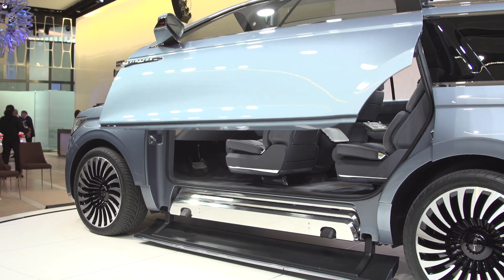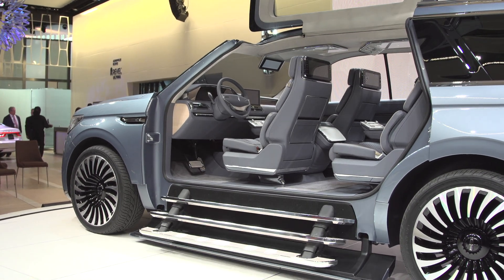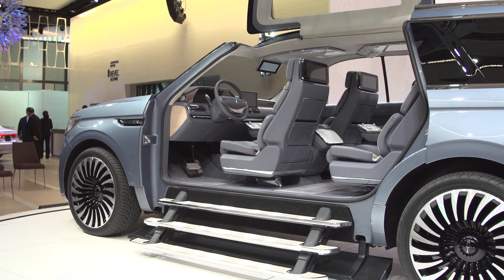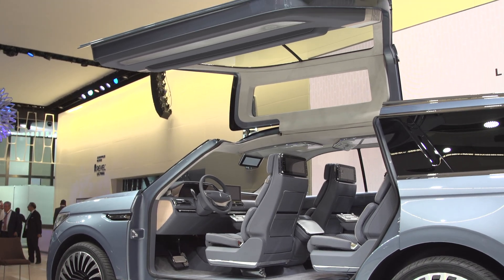You have huge gullwing doors that open up. You might think it's similar to the Model X or the Tesla. When that opens up, you have a cascading step layout when the doors open.